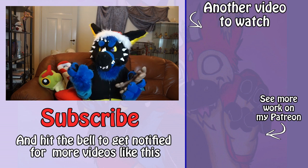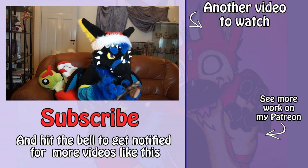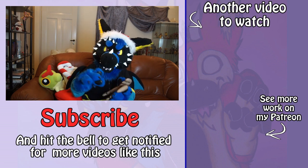Make sure to check out my Patreon for more work — you get early access to my videos. I will see you again tomorrow. Bye!